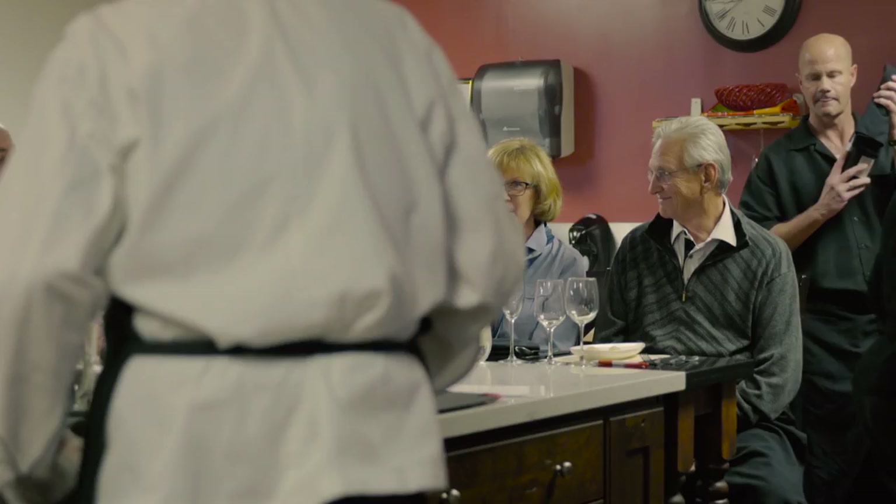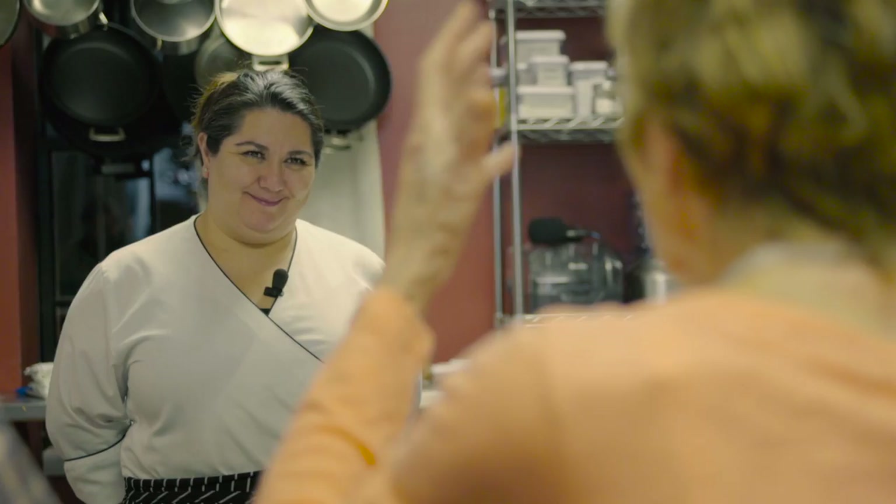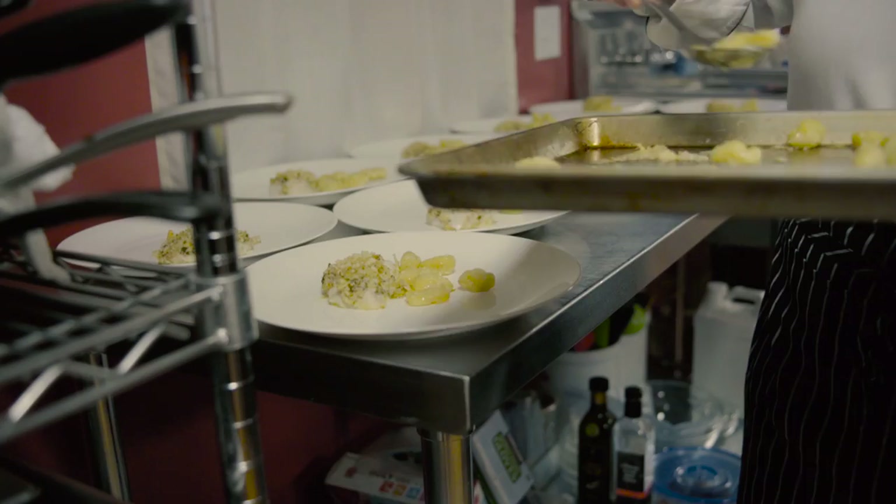That look on their face when they're seeing their food and smelling everything — you can just see they can't wait to dive into that dish. And then there's that moment when they taste everything together and it's like they came home for the first time, and you get to see this every single time we do a chef's table.